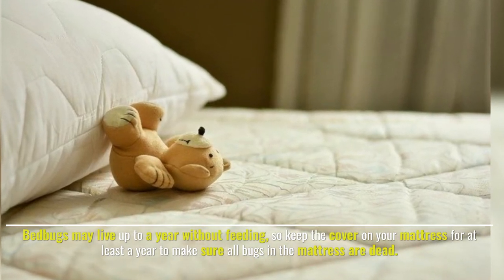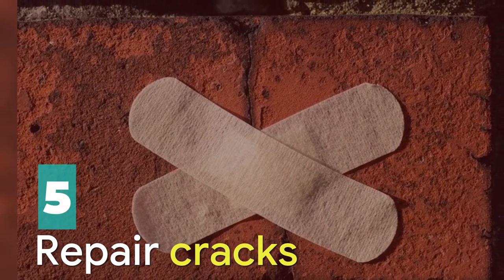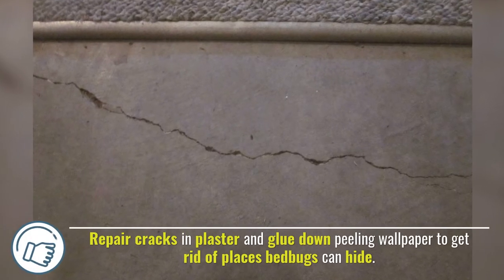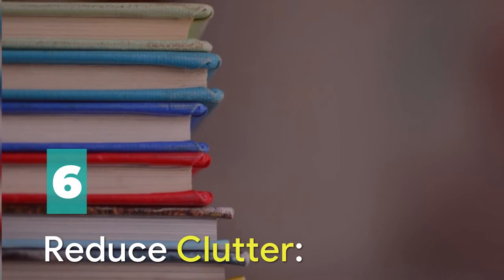Number five: repair cracks. Repair cracks in plaster and glue down peeling wallpaper to eliminate places where bedbugs can hide.